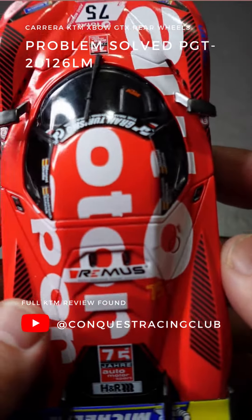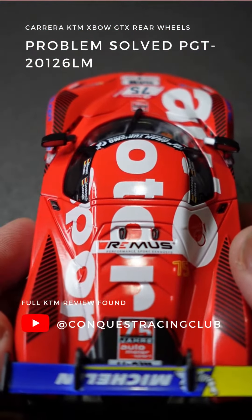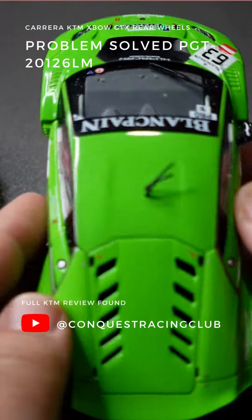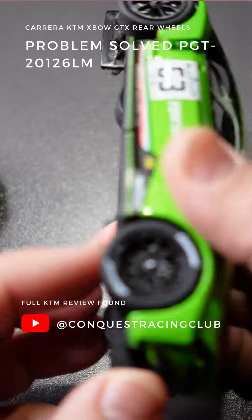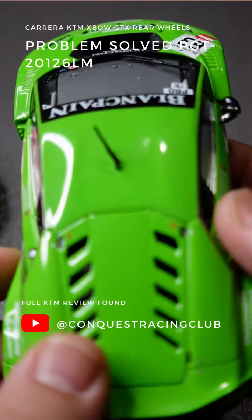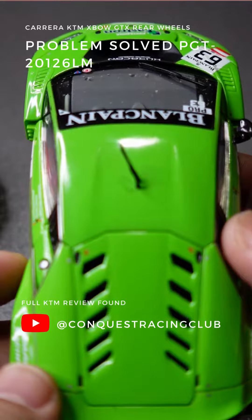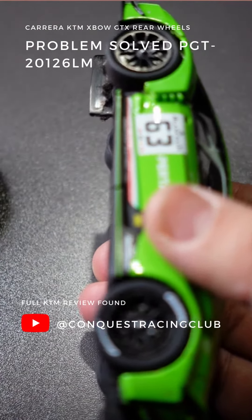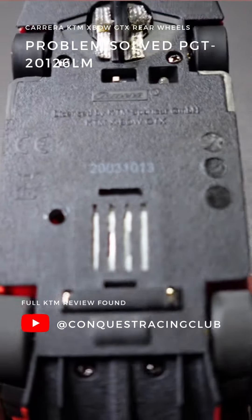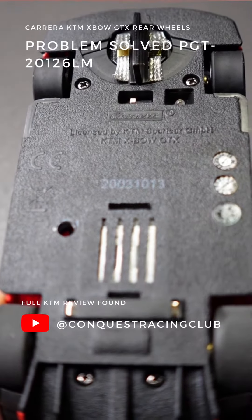When I was watching that review, he did kind of point the direction to the Carrera Lamborghini Huracan, saying that the rear axle from this car would fit the KTM. So I took out my GT3, took out the rear axle, tried to fit it onto the KTM, but it did not fit — it was very tight.